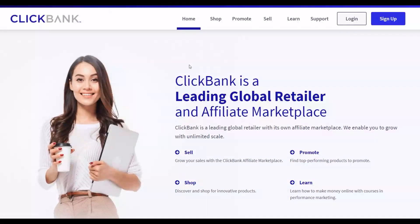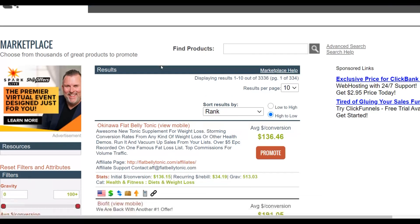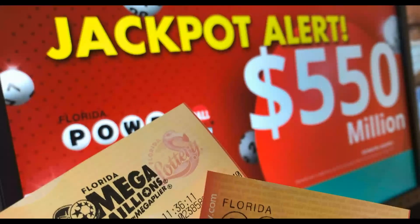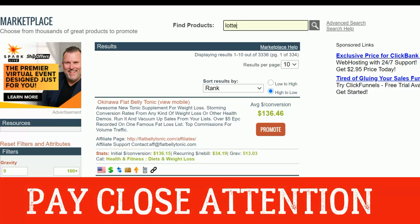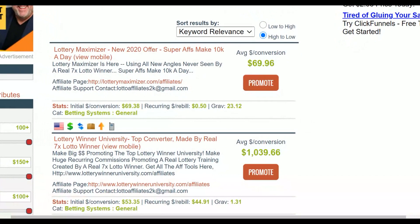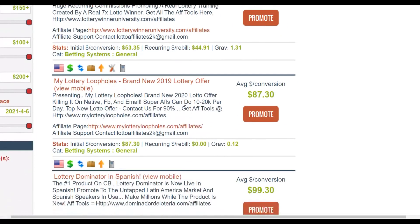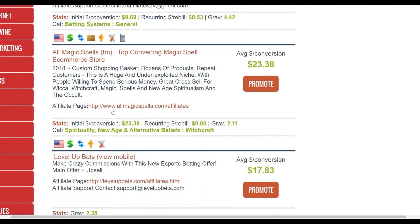The first thing you're going to do is go to the ClickBank affiliate marketplace. Once there, look for lottery offers — they actually convert very well. Type 'lottery' and click search. You'll find offers like Lottery Maximizer and Lottery Winner University. Many people are looking for ways to win the lottery, which is why these offers convert very well right now on the ClickBank affiliate marketplace.